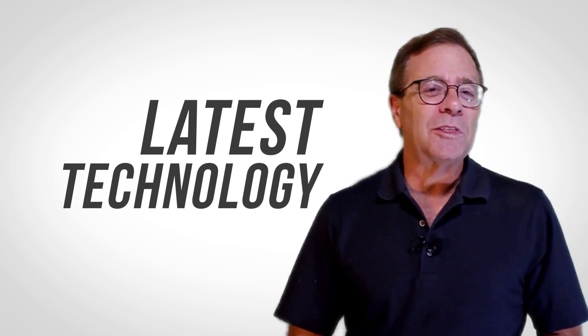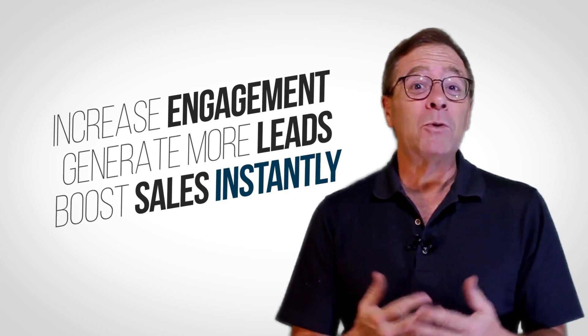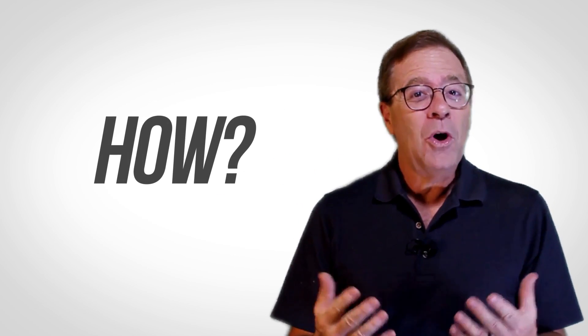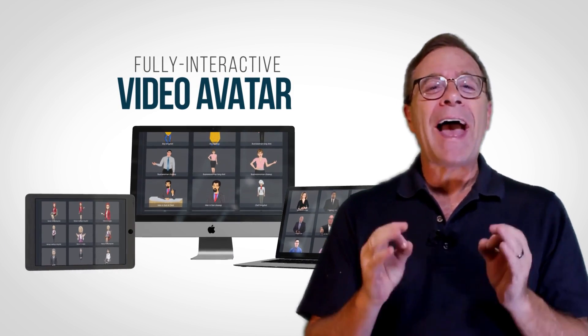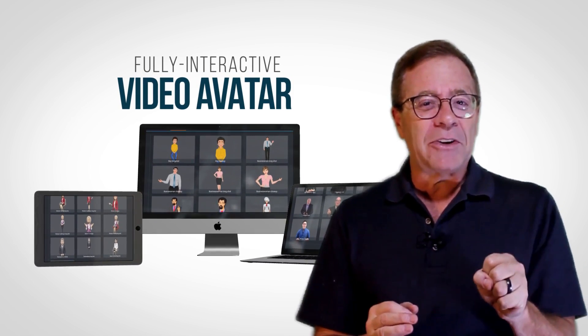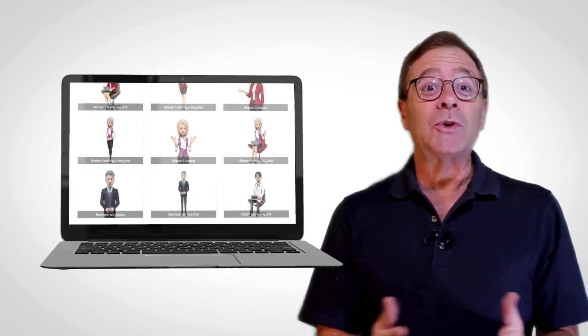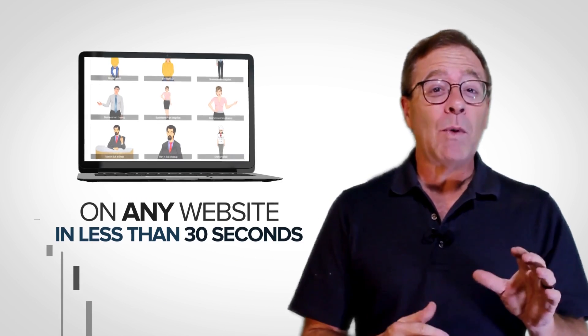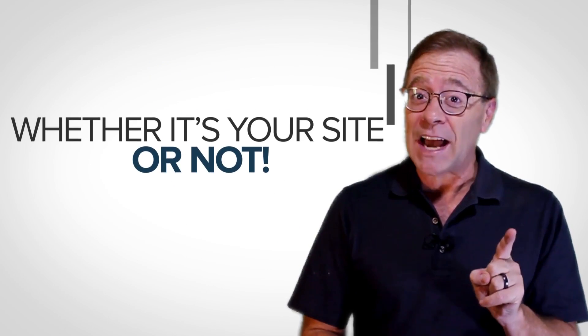Imagine tapping into the absolute latest technology to increase engagement, generate more leads and boost sales instantly. How? With your own on-site, fully interactive video avatar that reaches out and grabs your visitors' attention. Now imagine being able to utilize this state of the art technology on any website in less than 30 seconds, whether it's your site or not. All that and more is not only possible, but easily within anyone's reach.